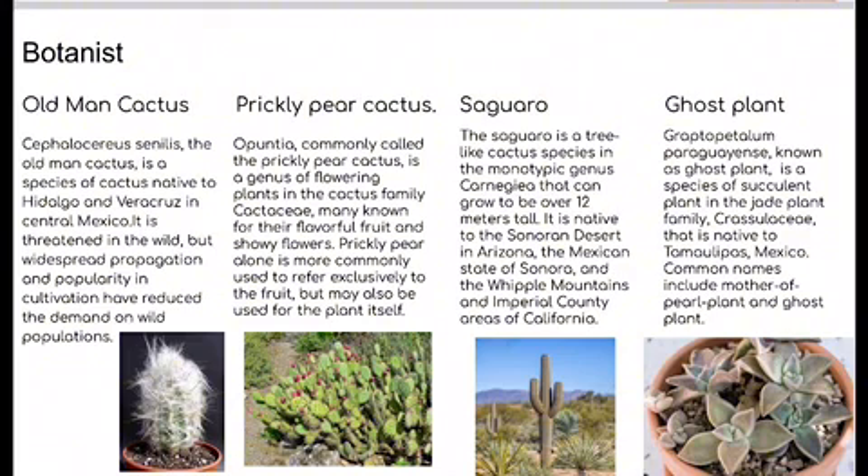The Opuntia, commonly called the prickly pear cactus, is a genus of flowering plants in the cactus family Cactaceae. Many are known for their flavorful fruit and showy flowers. The term prickly pear is more commonly used to refer exclusively to the fruit, but may also be used for the plant itself.